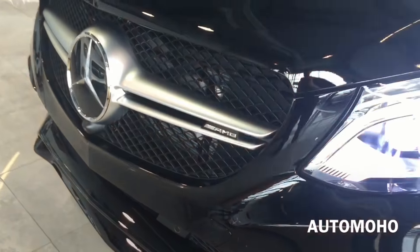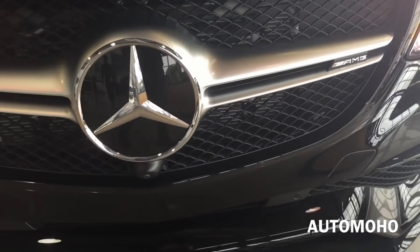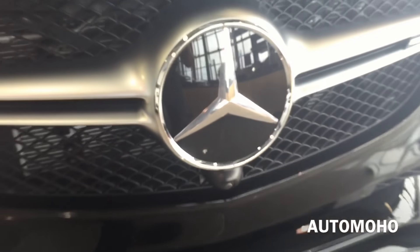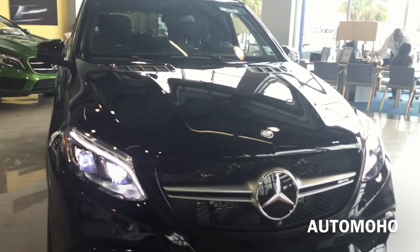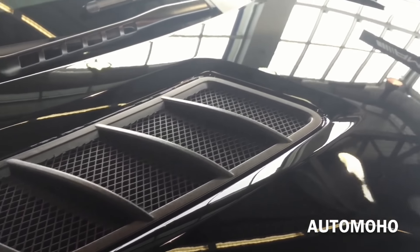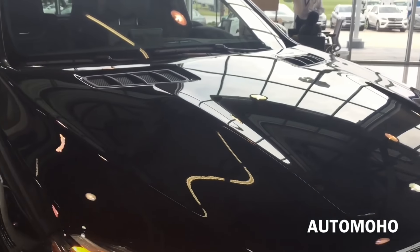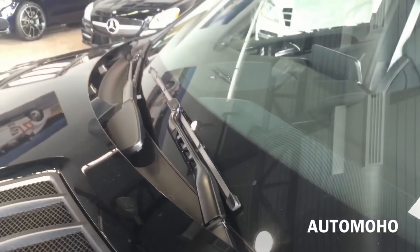There you can see the AMG double cross wing design grille with AMG badge on it. Located in the middle is the huge Mercedes-Benz logo with Distronic Plus built into the logo, and there's the front surround camera. The hood also features two air extractors for air to pass through.